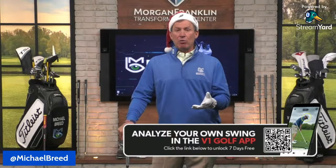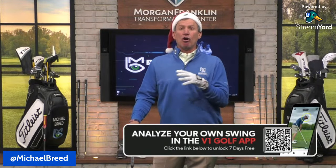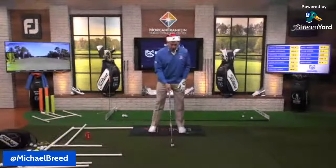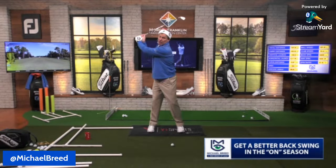We appreciate V1, Big Moss, Pin Golf, and all our partners for helping you save money with great holiday gifts. Now I want to talk about making a better backswing.